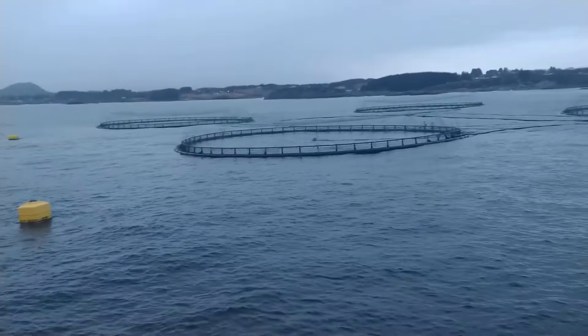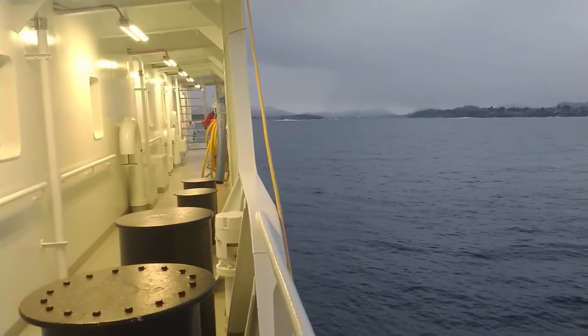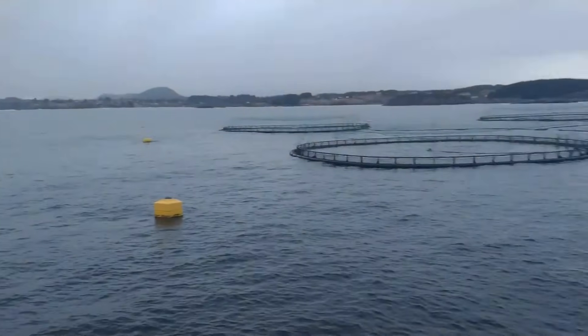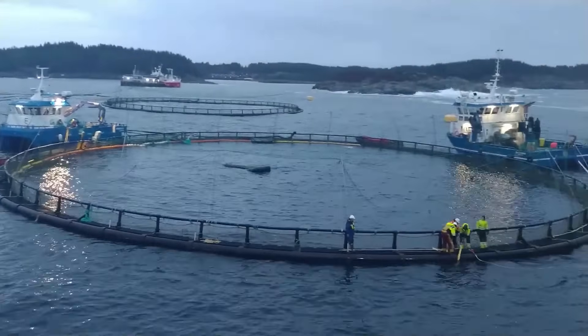Bycatch — catching non-targeted fish and mammal species — is another issue, although bycatch tends to be a relatively small issue with salmon purse seining and gill netting. Animal rights activists have taken issue with the slow death that many commercially caught fish face; however, recent research suggests that salmon might lack an adequate nervous system to feel pain.